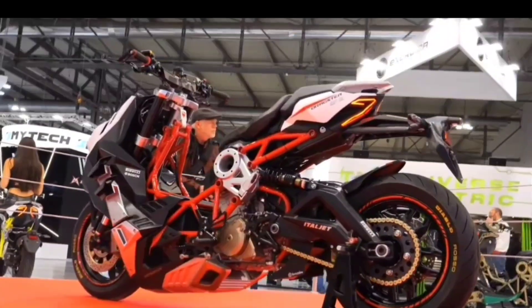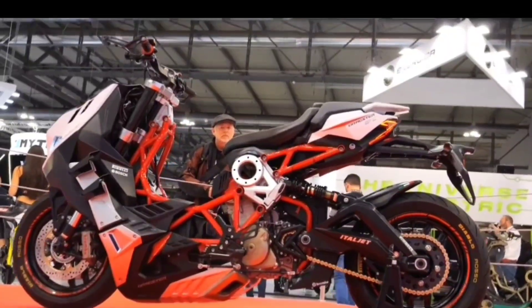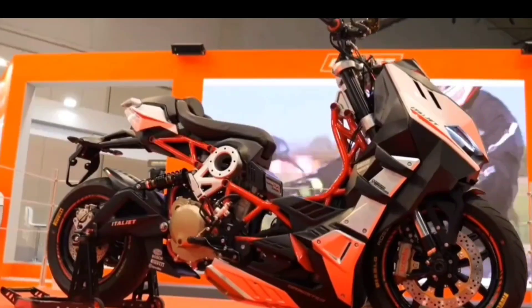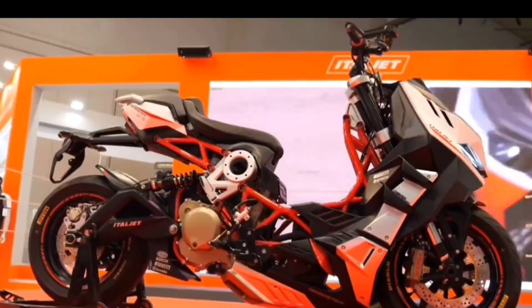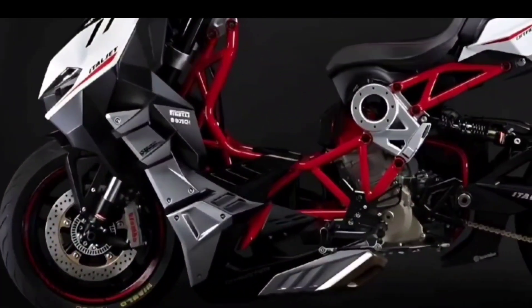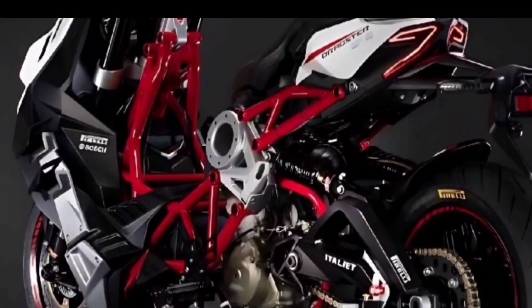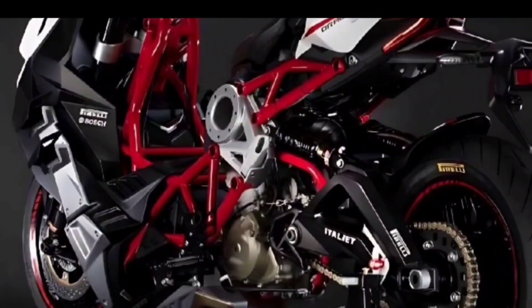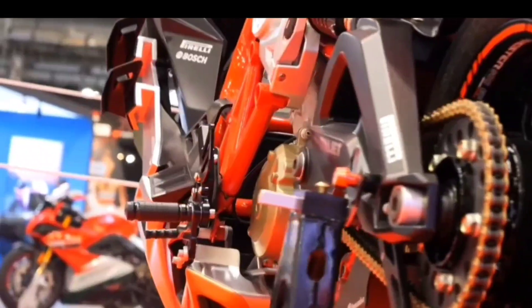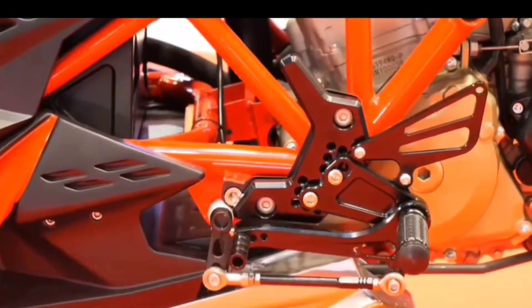Italjet has just debuted the Dragster 500 GP at the 2022 Milan Motor Show, EICMA, in Italy. It features a 450 cubic centimeters single-cylinder DOHC four-valve four-stroke engine with a liquid cooling system and fuel injection technology. The bike is capable of generating 43 horsepower of power at 8,000 RPM.